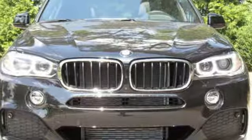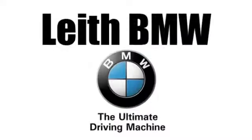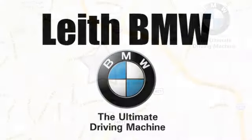You'll never know until you try. Test drive it today. Leith BMW, the name you can trust.